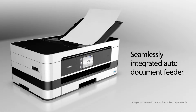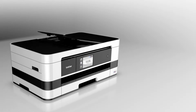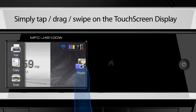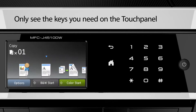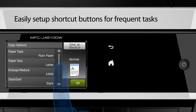Seamlessly integrated auto-documenting. Simply tap, drag, swipe on the touch screen display. Only see the keys you need on the touchpad. Easily set up shortcut buttons for frequent tasks.